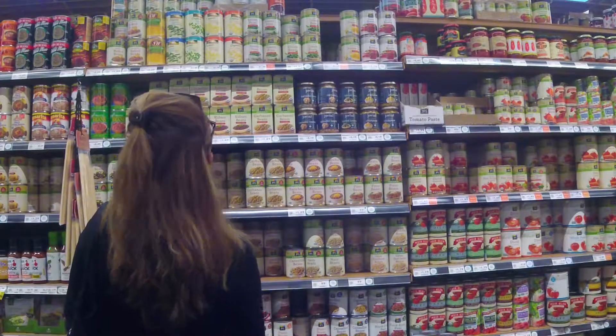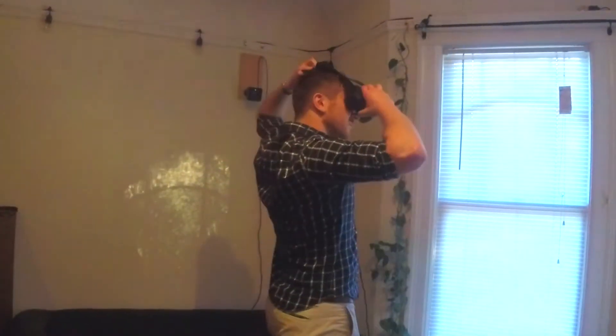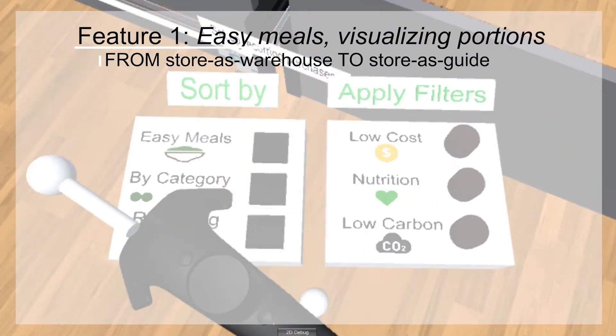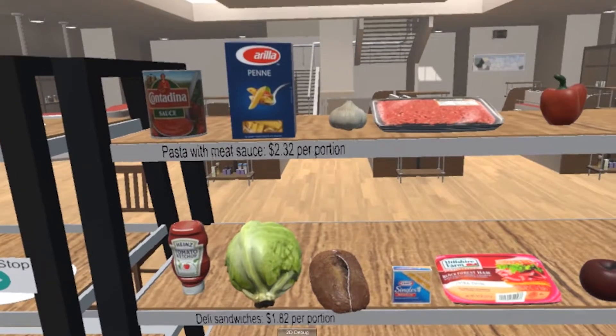In XR, you can easily reorganize the shelves. In his headset at home, to find quick healthy meals for his family, he uses the easy meals category. This shows him the ingredients, portion size, cost, and instructions for making different recipes.